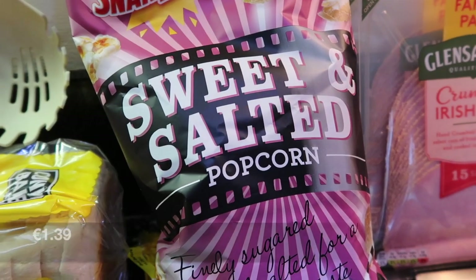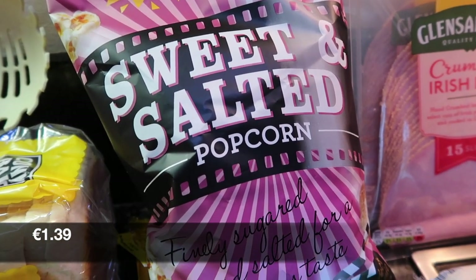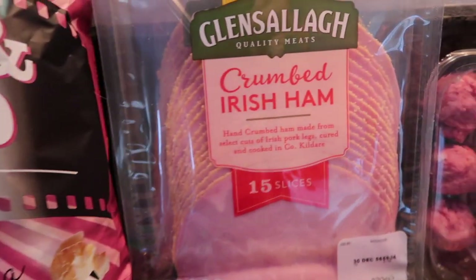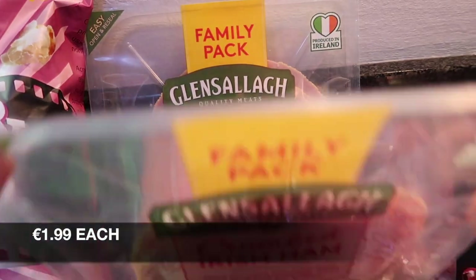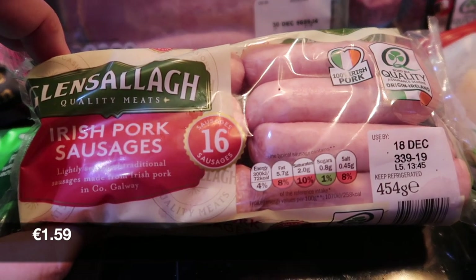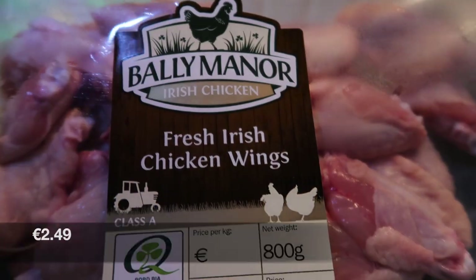I got this sweet and salted popcorn — I never saw this before so I thought I'd give it a try. Then two packs of the crumbed Irish ham, some pork sausages, and some chicken wings.